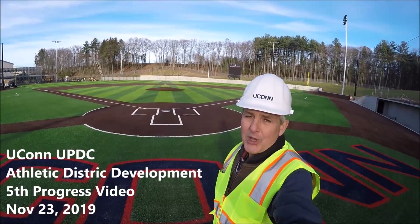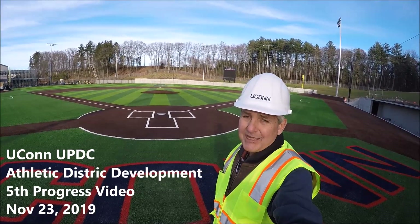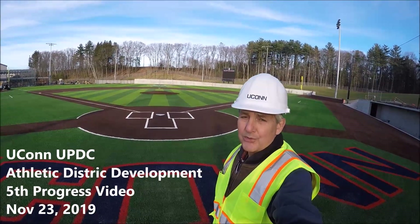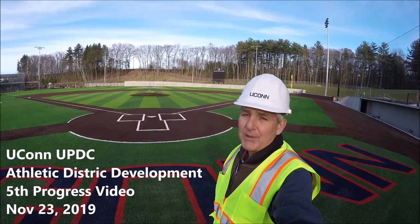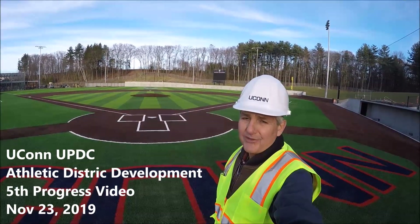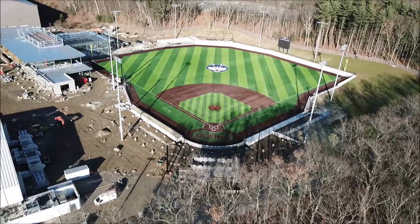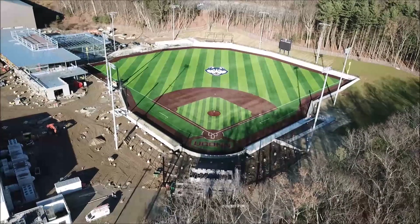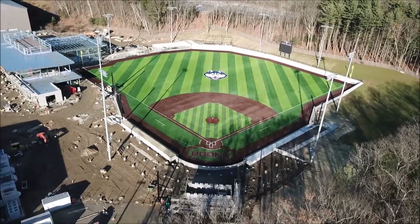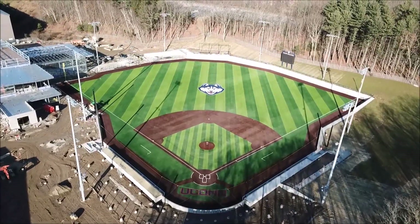Hello everyone and welcome to another UConn UPDC construction project update. My name is Luget and today is November 23rd, 2019. We are on the new athletic district development project. This will be our fifth video of the series and we'll be taking you through progress since our last update. Today is December 3rd, 2019, and it took today's northeaster snowstorm to give me the opportunity to edit and post this video that was taken on November 23rd.